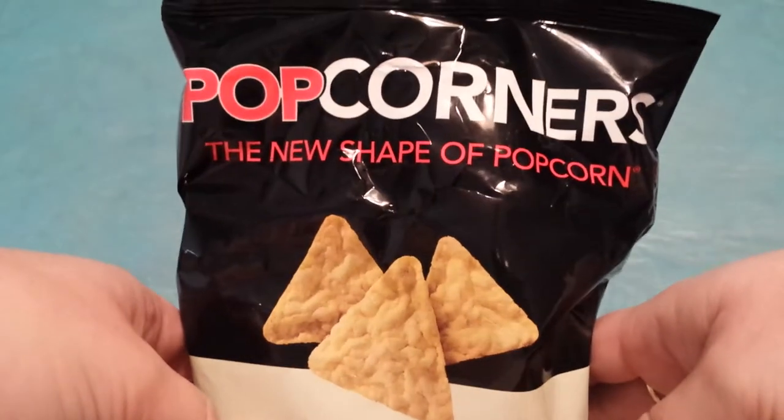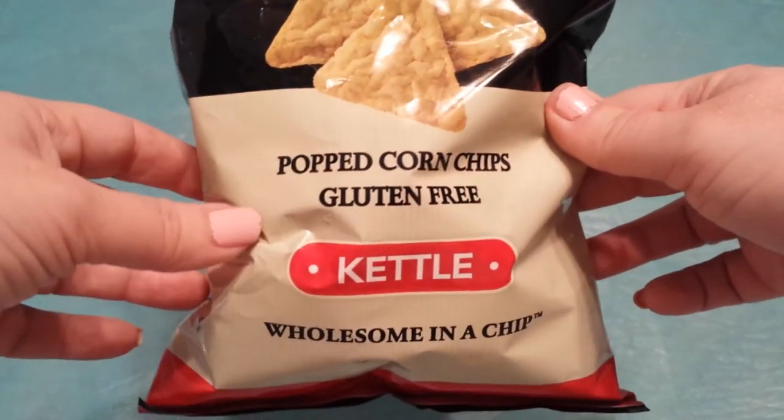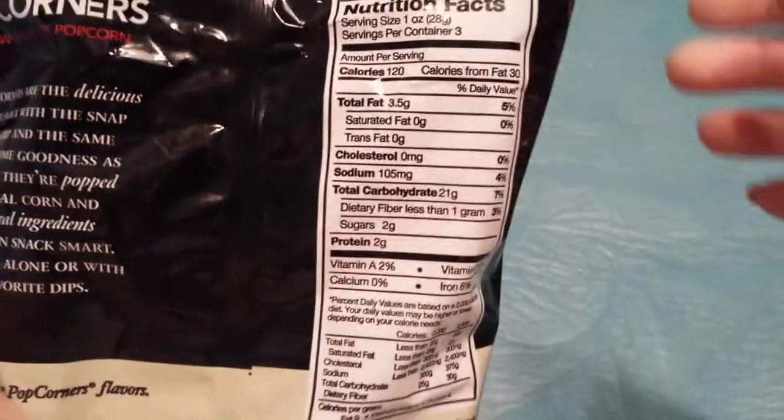Next I found these Popcorners Popcorn Chips, gluten free, in their kettle flavor. Here are the nutrition facts. I had never seen those there before, so I grabbed those.